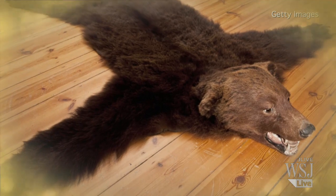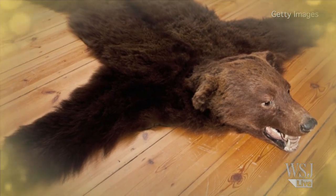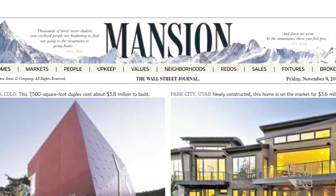With digs like these, you won't miss that bear rug by the fireplace. For the Wall Street Journal, I'm Alyssa Apkowitz.